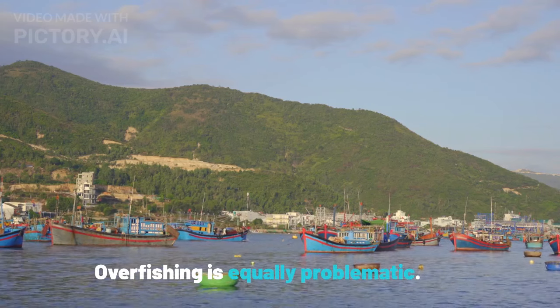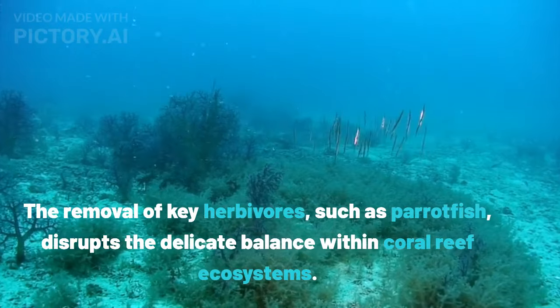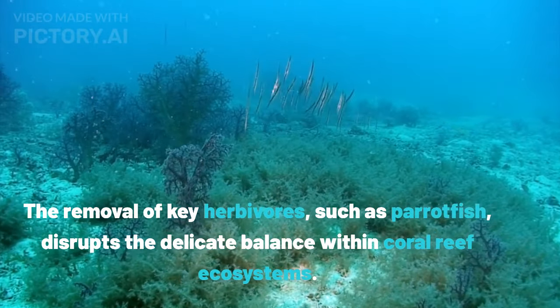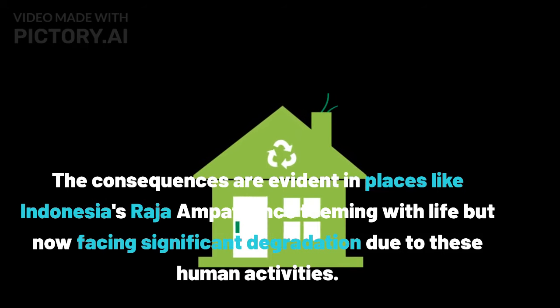Overfishing is equally problematic. The removal of key herbivores, such as parrotfish, disrupts the delicate balance within coral reef ecosystems. The consequences are evident in places like Indonesia's Raja Ampat, once teeming with life but now facing significant degradation due to these human activities.